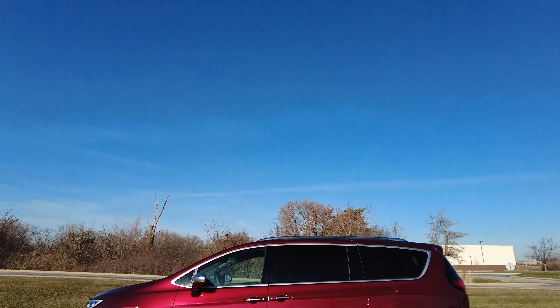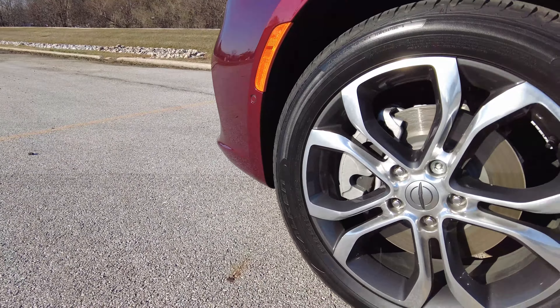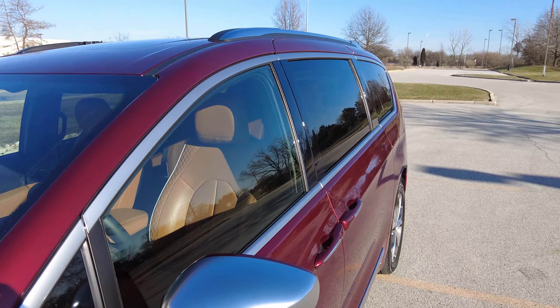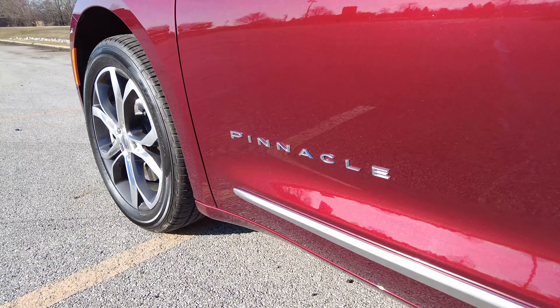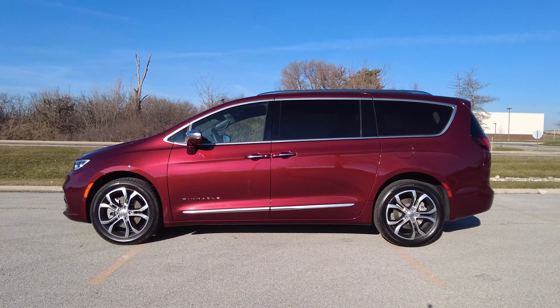Moving to the side, it's pretty much the same shape. You do have large 20-inch alloy wheels on this Pinnacle, which has a really good design that I think fits well. There's also a lot of aluminum — the mirrors have aluminum covers, the roof racks are aluminum, and you have aluminum window surrounds and a piece underneath the door. So there's a lot of aluminum, and it does add good contrast.